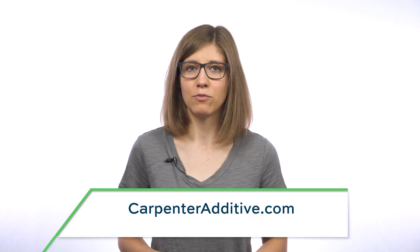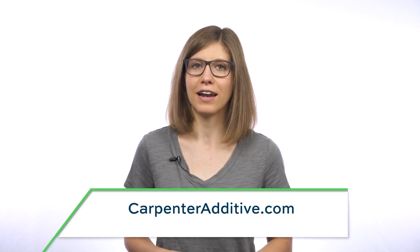Thank you to our sponsor, Carpenter Additive. Listen to additive manufacturing podcasts, attend webinars, and learn more at CarpenterAdditive.com.